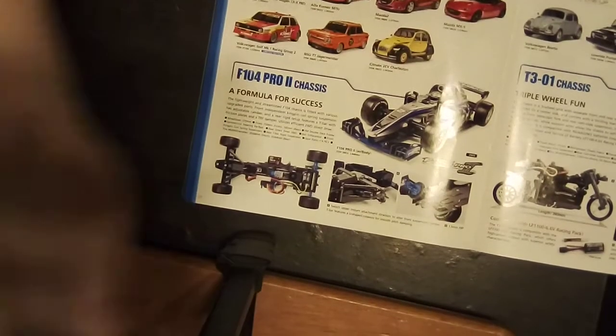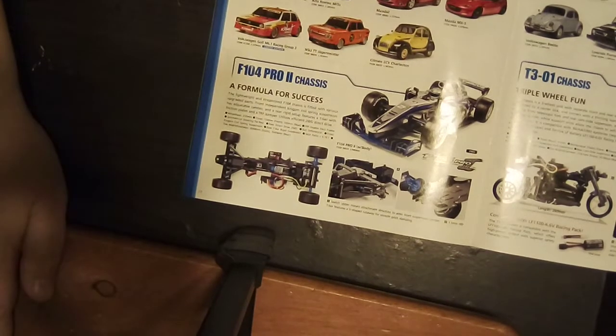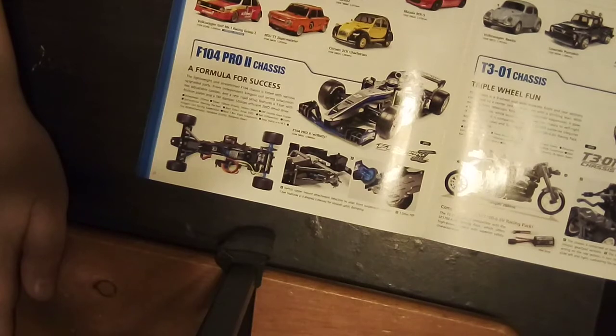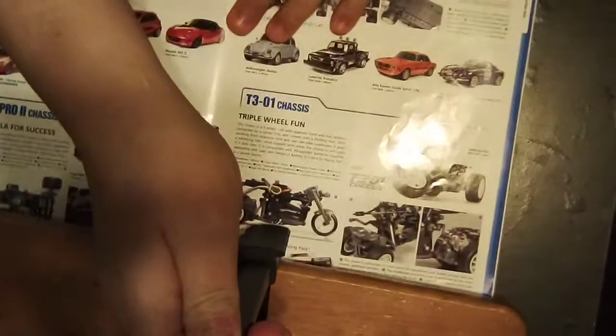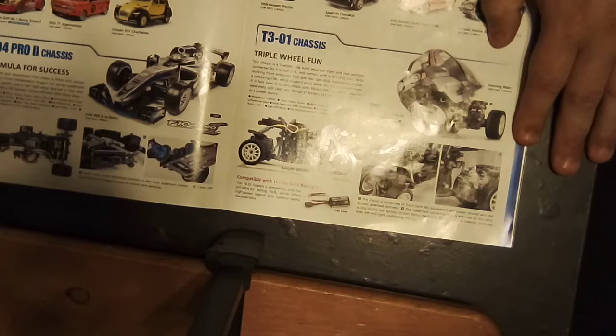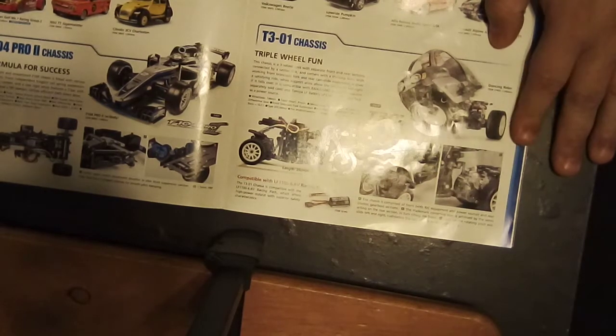Here you see the F104 Pro 2 chassis for Formula 1 — looks like it has a lot of TRF parts on it. And here's the T3-01 Dancing Rider. I personally think the Dual Rider that came after is the much better looking one, but I hear they're very fun to play with and race — you can really get them to move out, even though they're 1/8th scale.